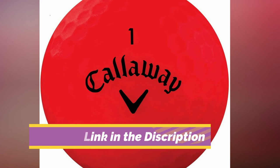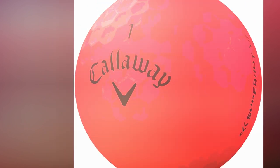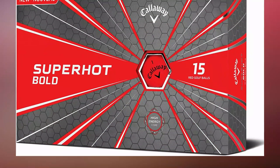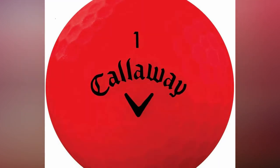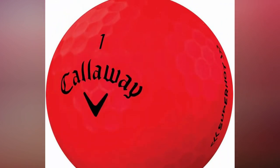The Superhot Bold also comes in packs of 15, meaning you will have more balls to take with you out on the green. It's the outstanding technology used to develop the Superhot Bold that really makes it stand out. It features an aerodynamic design that provides low drag and optimal lift, meaning the ball will stay in the air longer and have strong flight, giving you better distance off the driver.